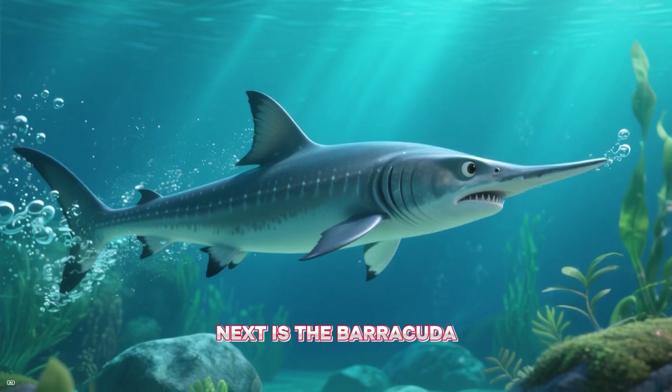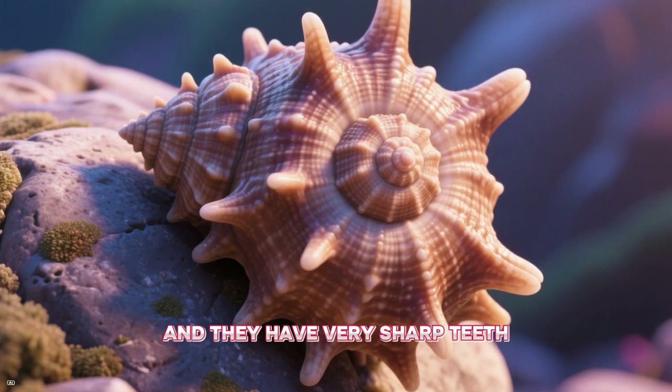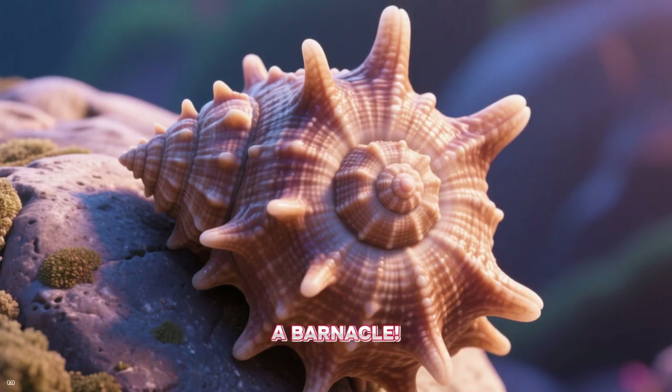Next is a barracuda. Barracudas are super fast swimmers and they have very sharp teeth. Here's a funny little creature — a barnacle.